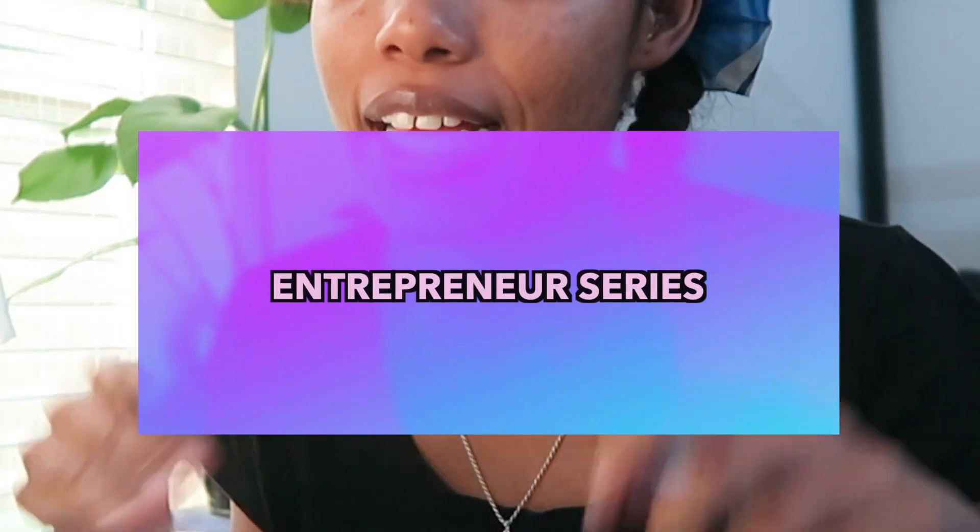What's up y'all and welcome back to my channel. This is the entrepreneurial series of how I'm starting my business. Today I'm going to be getting my domain and actually purchasing my website software. If you are new, welcome to the channel — go ahead and hit that subscribe button. If you aren't new, go ahead and give me a thumbs up. Thanks for watching and let's get into the video.